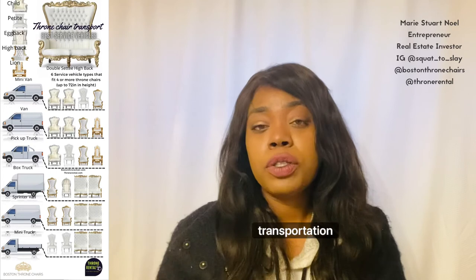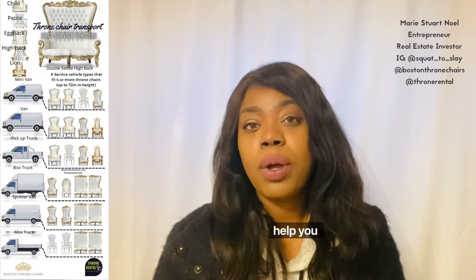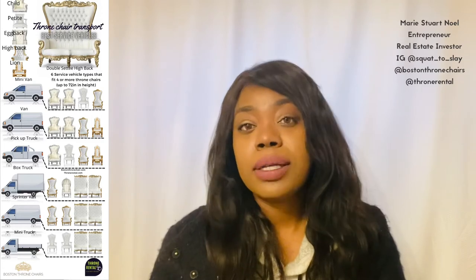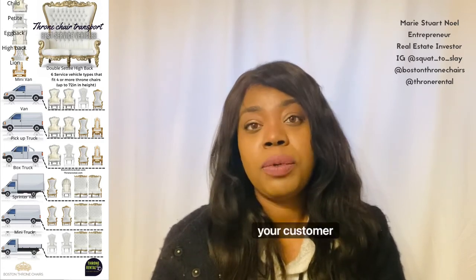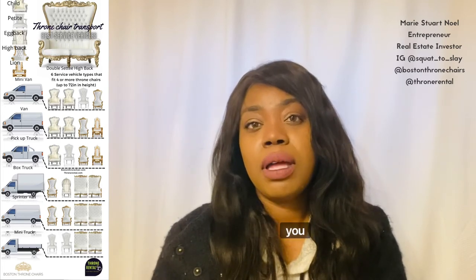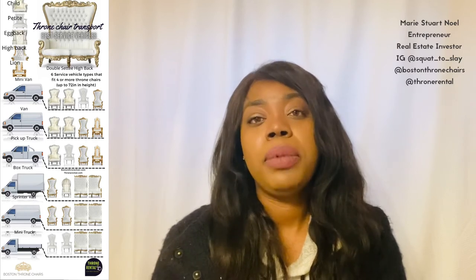As you grow, there are parts of your transportation that you will have to outsource, and parts that you will have to keep in house. Keep in mind that there are tax breaks that come with having your own vehicle. It can also help you with being reliable and building trust with your customer base. When you outsource, things can go wrong. Keeping things in house can tighten up your business, especially at the beginning as you're building trust.